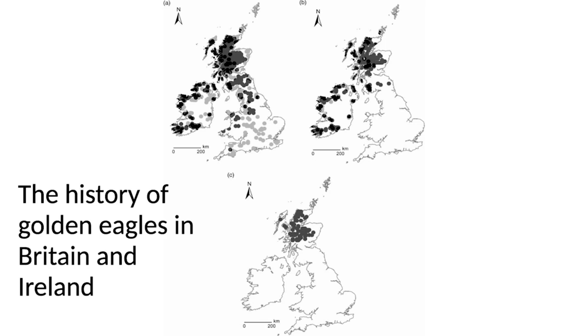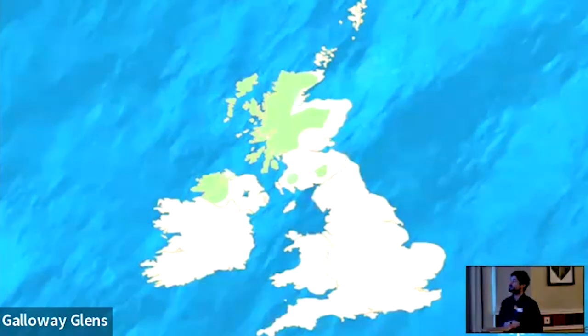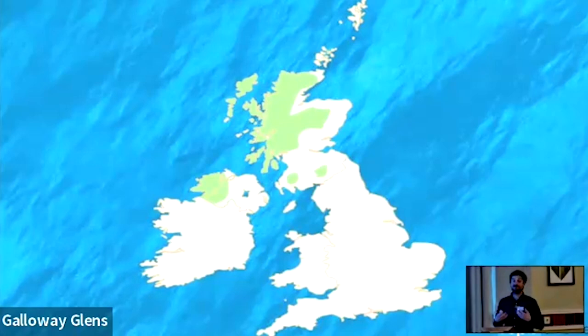Today we do have golden eagles in the south of Scotland — it is a very vulnerable, small, and isolated population. You'll also notice golden eagles back in Ireland and Northern Ireland, as a result of a reintroduction between 2000 and 2010. There are now breeding golden eagles back in Northern Ireland. The important distinction is that that was a reintroduction — our project is a reinforcement. We're looking to reinforce this vulnerable southern population by translocating donor birds from up north.